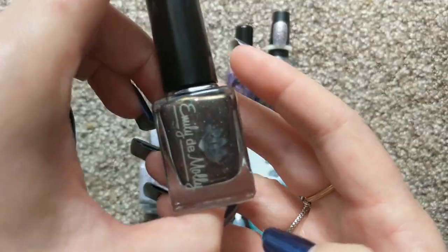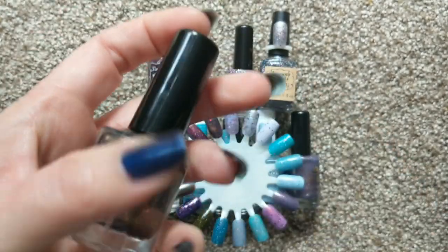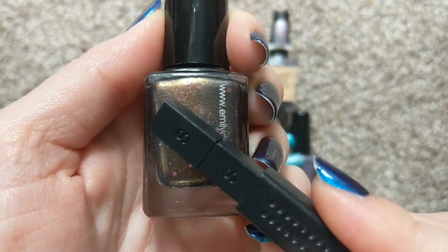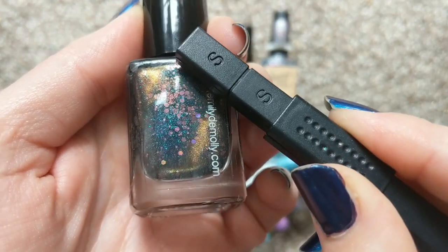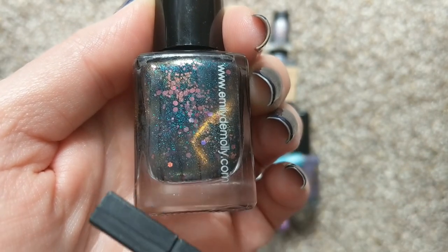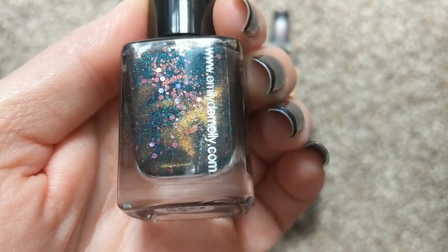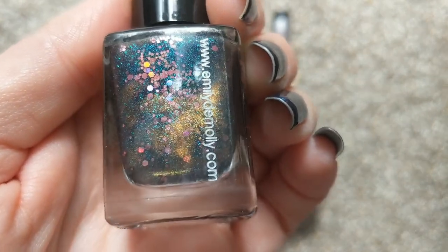Again, that one was by Emily Damali, Be Still and Know. We'll just do a little bottle shot of the magnetic as well. You can see all of the colors that those glitters shift to. Really cool.